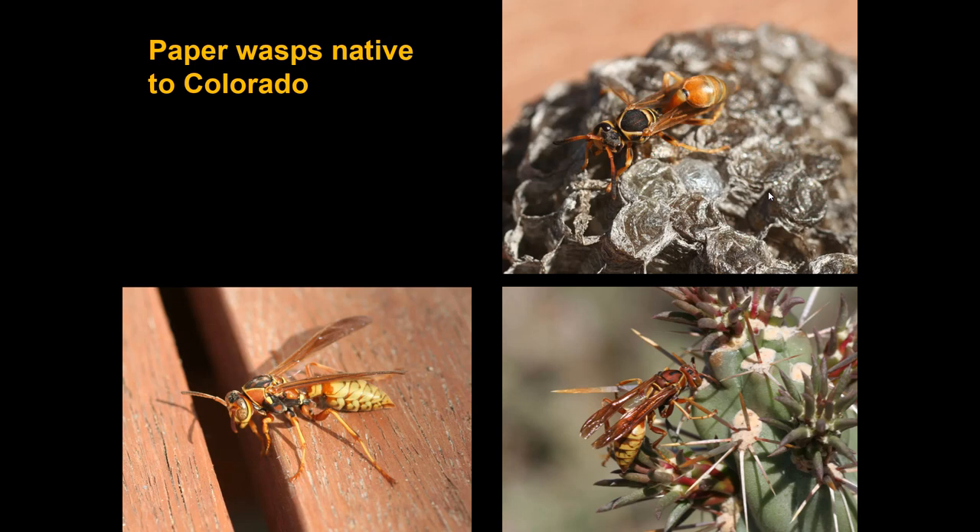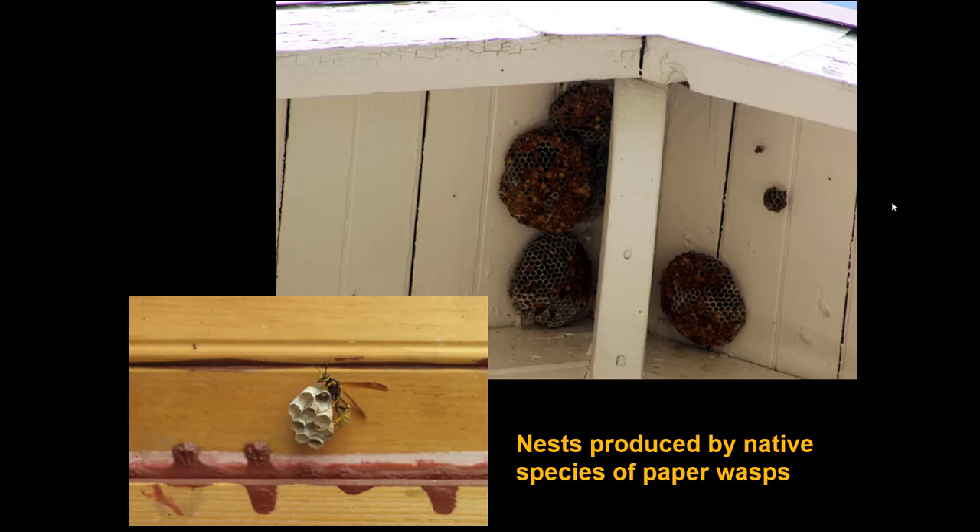We have always had paper wasps in Colorado — a few native species. The native paper wasps in this part of the country tend to be more orange or yellow, something you see in hotter, drier sites. They produce nests in hidden sites — underneath an eave, or in my case behind faux shutters when I was painting. That one was the western paper wasp.